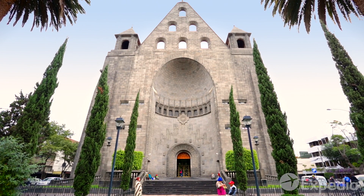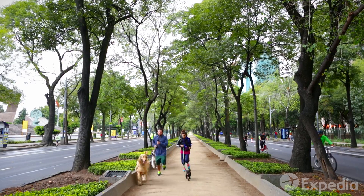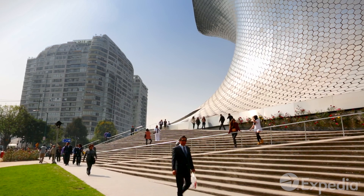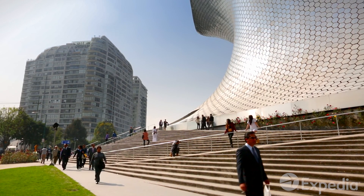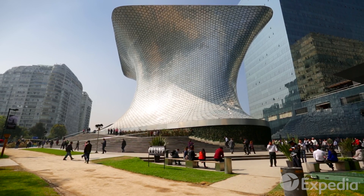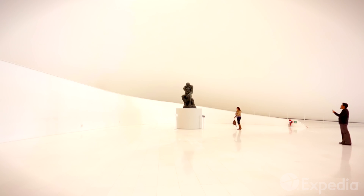Just to the north is upscale Polanco and its neighborhood Nuevo Polanco, a former warehouse area rapidly being transformed by new architectural visions. Rising like shape-shifting plasma, the Museo Sumaya is filled with over 60,000 artworks from the private collection of billionaire Carlos Slim.